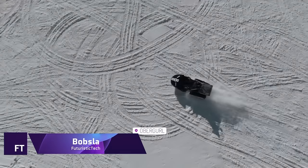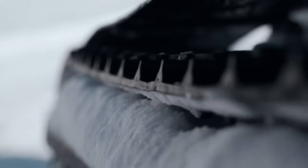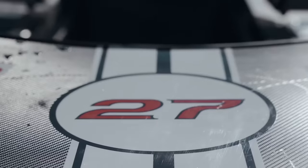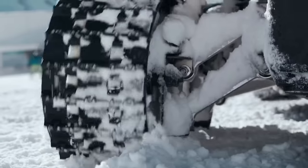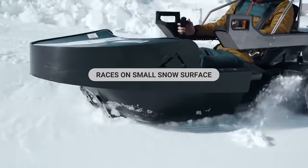For those who love winter sports, there is the unique Bobsla electric car. Experienced athletes and novices alike can enjoy this one-of-a-kind activity, which is reminiscent of go-karting on snow. Bobsla, in contrast to conventional skiing and snowboarding, may be enjoyed on flat snow surfaces.